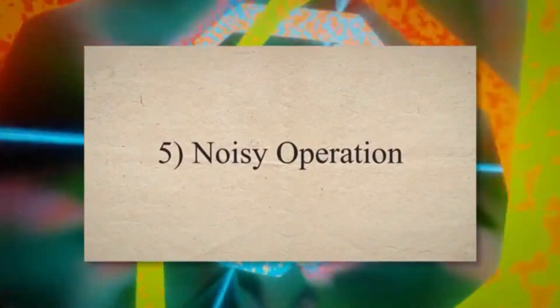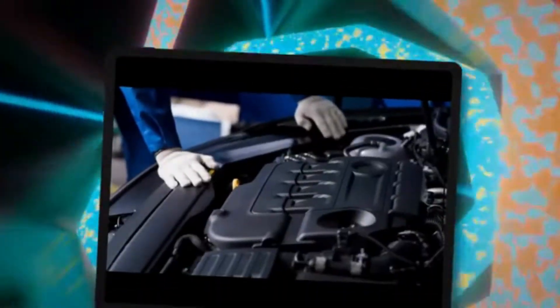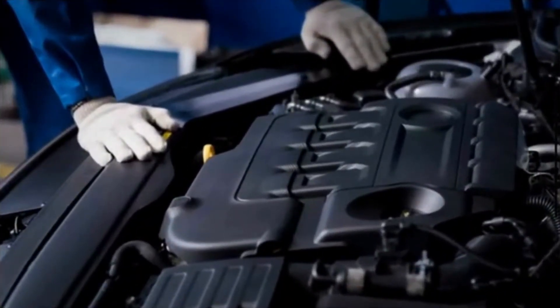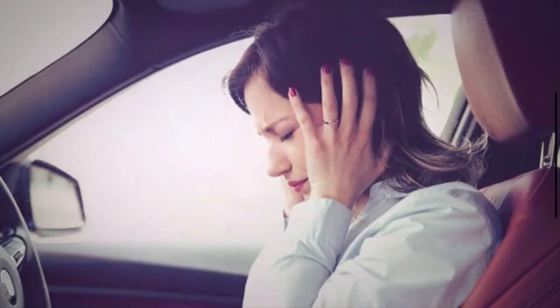5. Noisy operation. A bad expansion valve can sometimes cause unusual noises in the air conditioning or refrigeration system, such as hissing or gurgling sounds. These noises can be indicative of refrigerant flow issues.